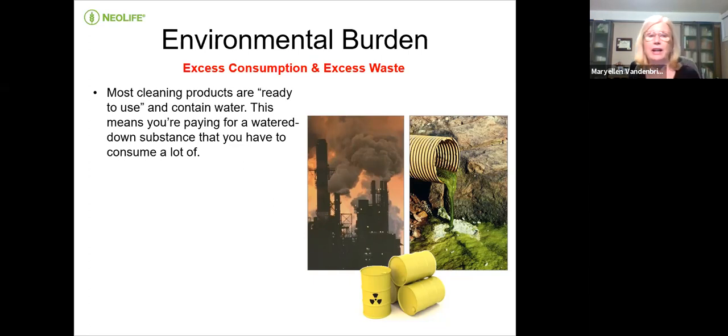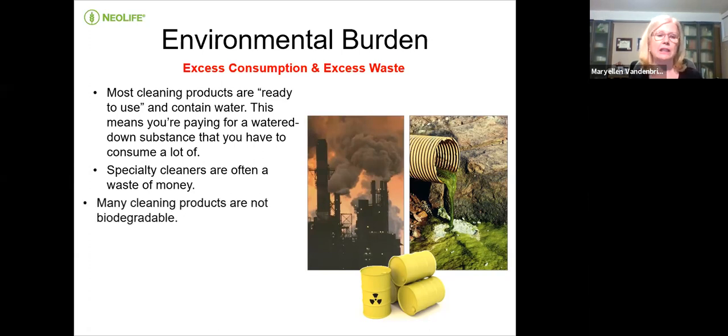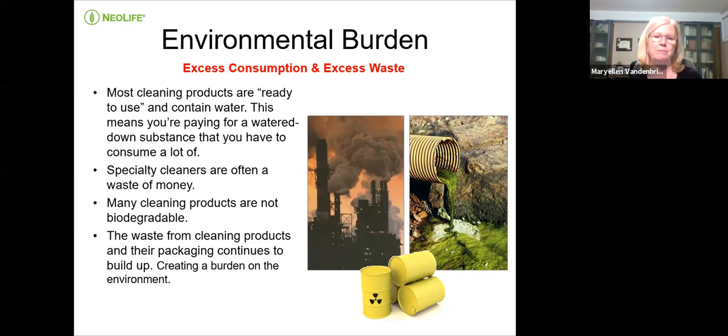There are plastic bottles out there and you're actually overpaying for your cleaning products. Specialty cleaners are often a waste of money because they have fancy packaging and fancy names. Most of them are not biodegradable, which is really important because we have a lot of stuff going on in our environment. Any way we can reduce that toxic load is beneficial. The waste from cleaning products and their packaging continues to build up, and this creates a huge burden on the environment.